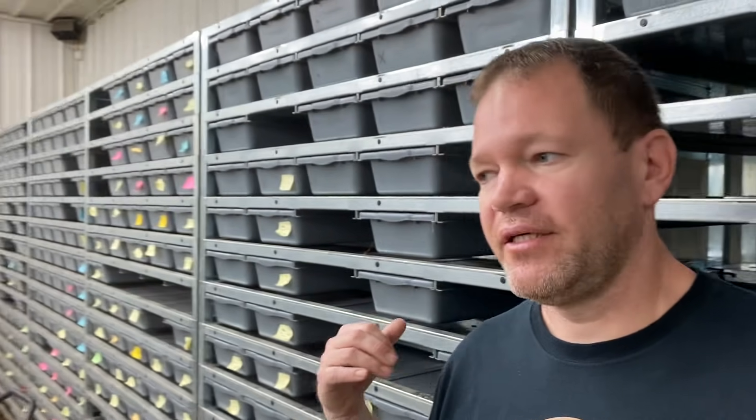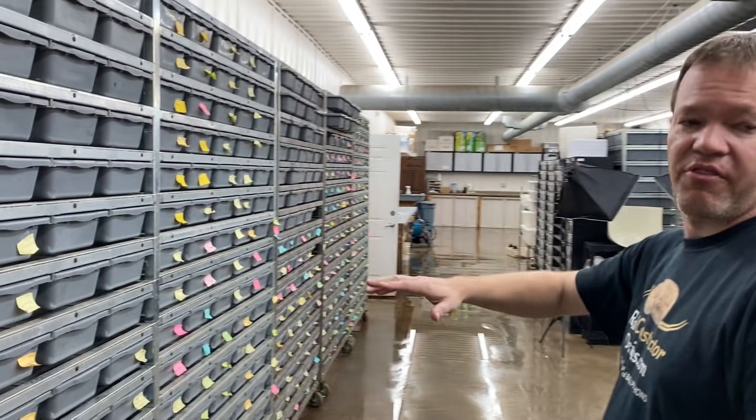We have a rodent facility off the back here. We're not self-sufficient, but we do produce a large number of rats, mice, and African soft furs to supplement what I purchase from rodent breeders. We don't have the space or ability to become self-sufficient — we go through probably close to 2,000 rodents every week — but we produce quite a few and use them to feed some of our for-sale babies and holdbacks.